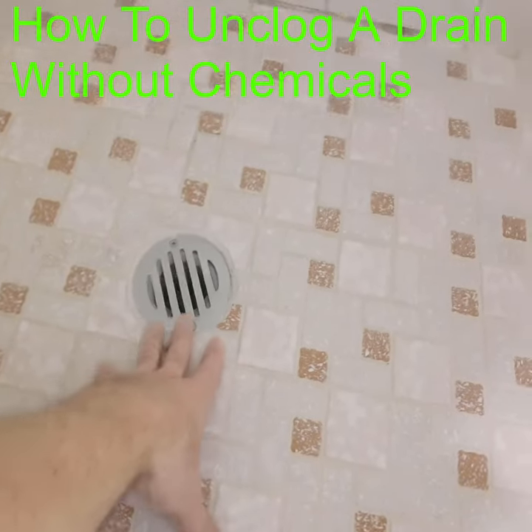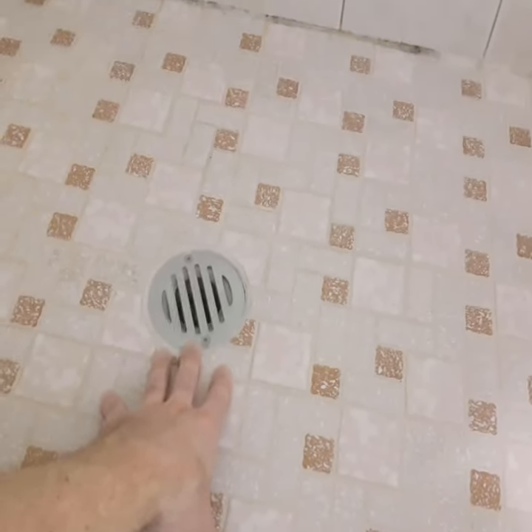So we have a very slow draining drain. I'm going to show you how to fix this without using any chemicals. Let's see how it works.